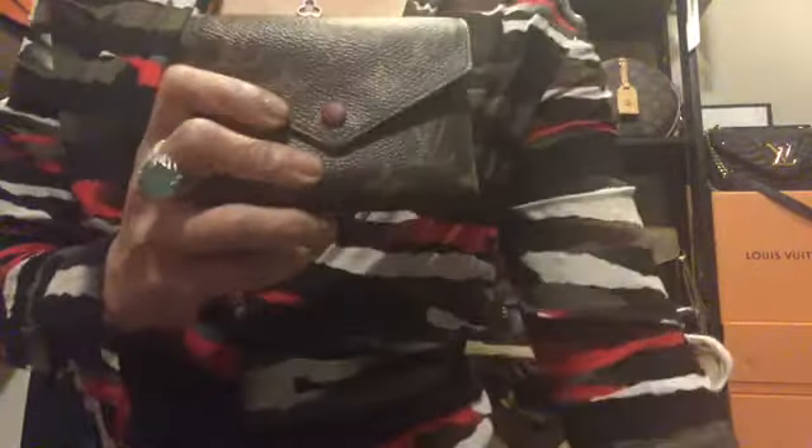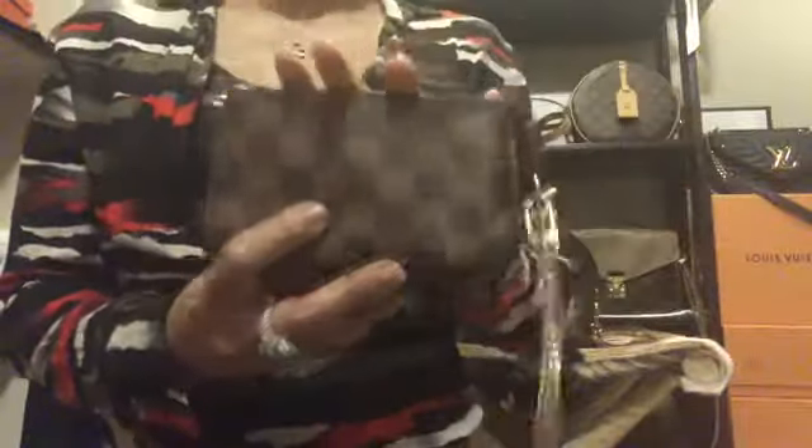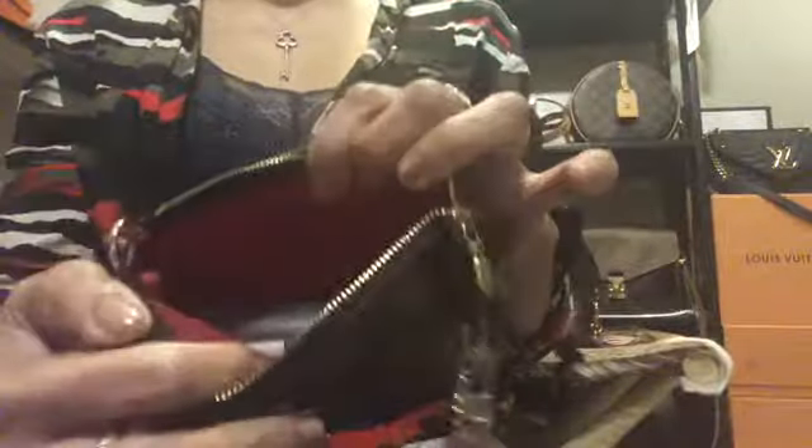I also have this Louis Vuitton Mini Pochette, which I got about six years ago. The gold hardware has no fading and it's still looking great. I put this inside my Pochette Metis when I'm using that bag. It has a red lining inside and holds my lipsticks and other essentials.